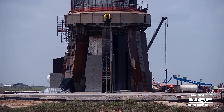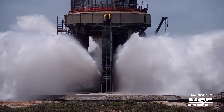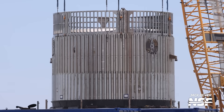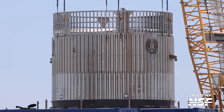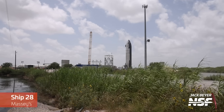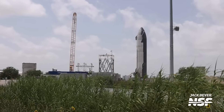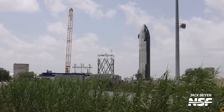Around this time we also got a first peek at the hot staging test article that SpaceX would test at the Massey's test site — needed for structural verification as it would have to hold a lot of force during flight. Another glimpse of the future came as we saw Ship 28 — now the flight candidate for the third flight test — performing cryo testing at Massey's.